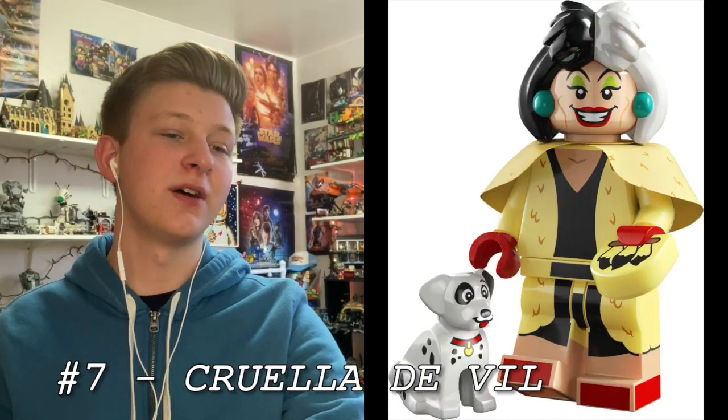At number 7 is Cruella DeVille from 101 Dalmatians, and this is a pretty sweet minifigure. I love that new hairpiece with the black and white and those turquoise earrings. The face print is just perfect, and I love that sort of soft lemon color for the torso and legs with the cape piece — it's just spot on. And that little Dalmatian, I don't know which one it is, but oh my gosh, that's such a perfect dog piece. I hope they use it in the future for other breeds, and it's mainly the accessory that's selling me, though the overall design is perfect as well.